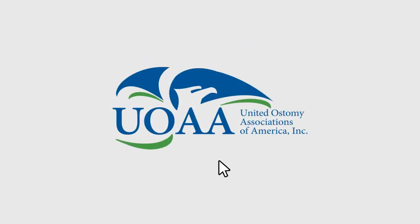The person can wear a pouch over it to collect the stool. If you would like more information about ostomy surgery or ostomy management, contact the UOAA at ostomy.org. Thank you.